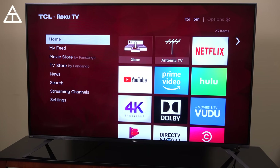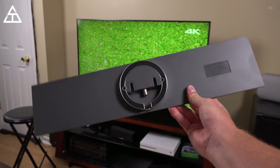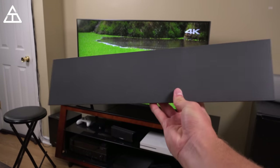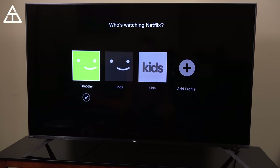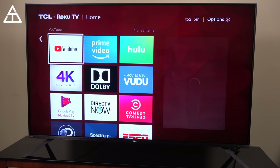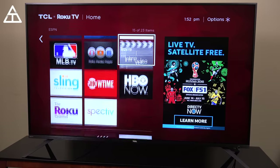The user interface is very user-friendly. Up at the left corner you'll see TCL Roku TV. Right away you can customize the order of these tiles — all of your streaming apps. You'll see I have the Xbox as the first one. You can also hook up your antenna, similar to this Mohu HDTV antenna, to get a bunch of different local channels over the air. Netflix is up there, and if I press Netflix it will just go ahead and load up that app, very quick, very snappy. You have your YouTube app, your Amazon Prime Video, and a bunch of different streaming apps to sign into.